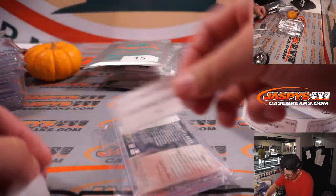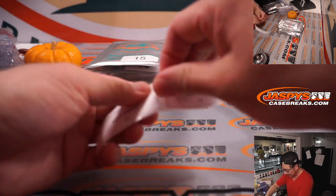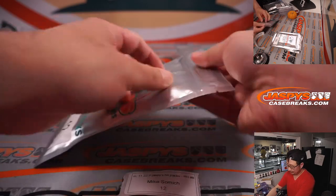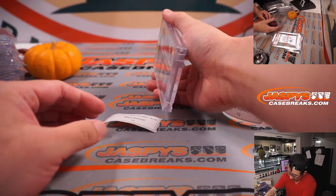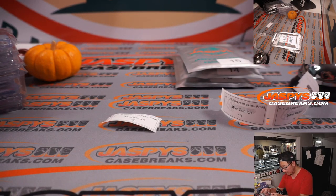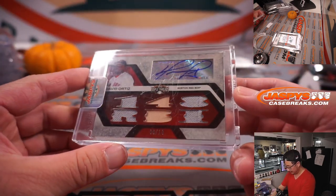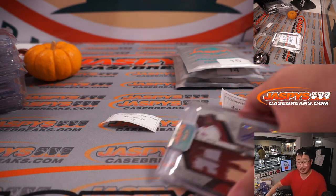There you go, Colin. Mike Samich, pack twelve. Good luck. Got a triple relic and an autograph, it's baseball — it's Big Papi, David Ortiz, nine out of 18, from old Triple Threads Baseball. What year is that? It's 2008, it looks like. That's pretty awesome. There you go, Mike. Thanks for getting in.